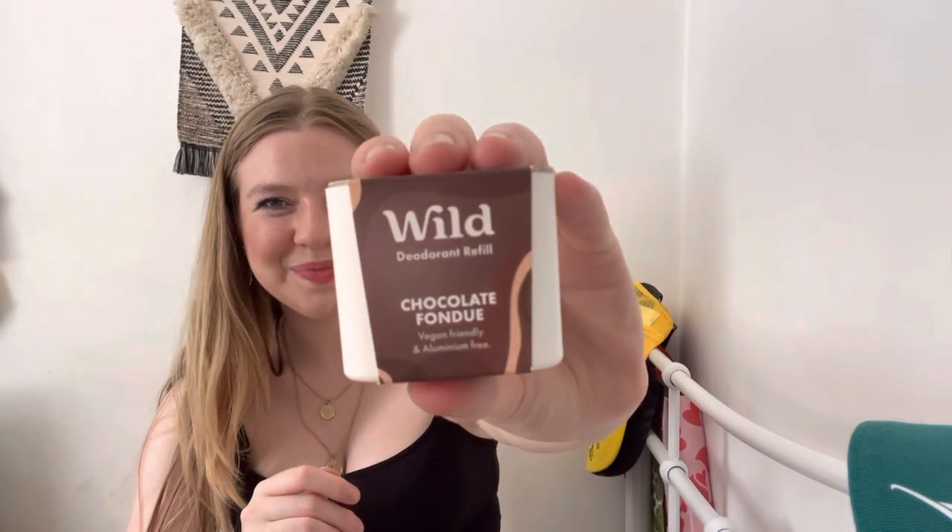Next, I have got Chocolate Fondue. This is a really weird one, because it literally does smell like chocolate. I don't know if I actually want to go around smelling like chocolate, especially on my underarms, but you know, it's a bit of fun. And it will help me stay fresh all day, so yeah, why not?